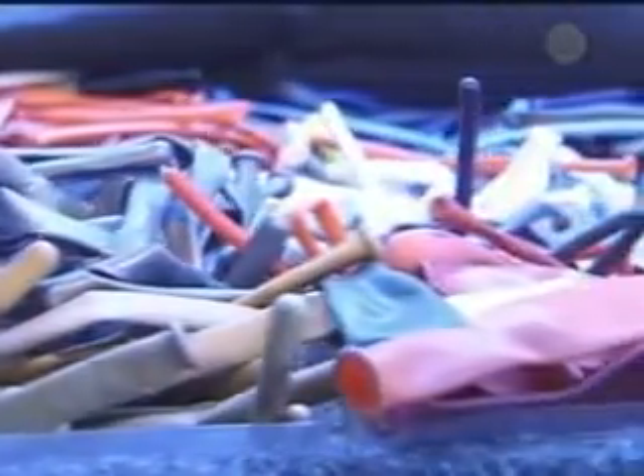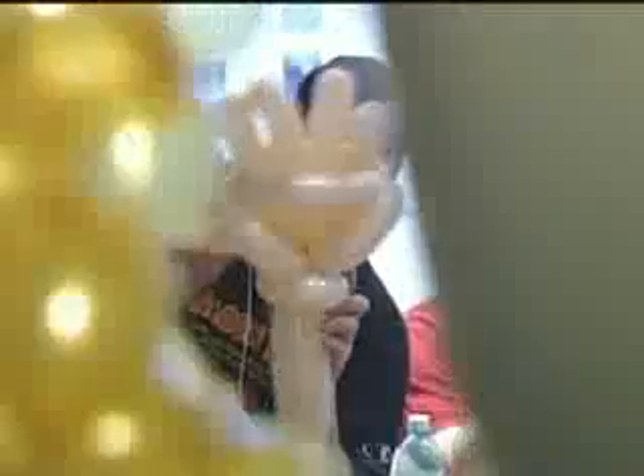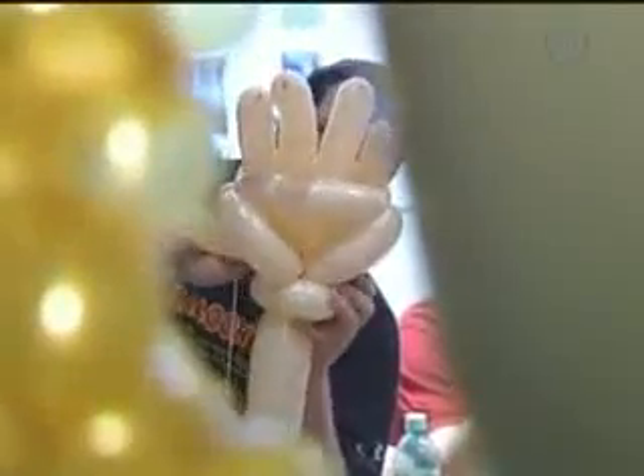I ordered 130,000 balloons for this. I'm expecting to use 100,000 balloons in the actual manner, and the remaining 30,000 will probably be used over the course of the days that we're open — refreshing things, rebuilding things.